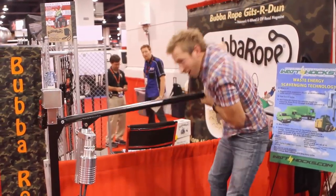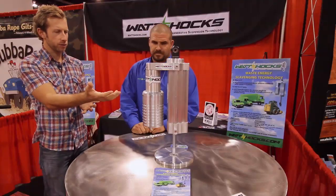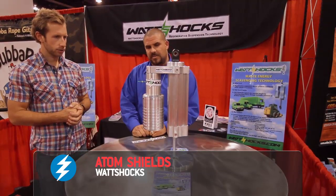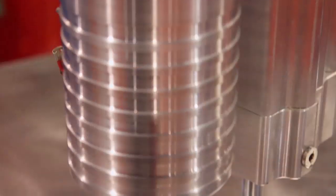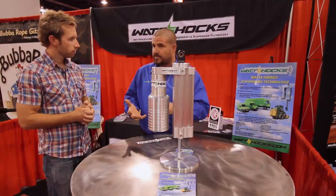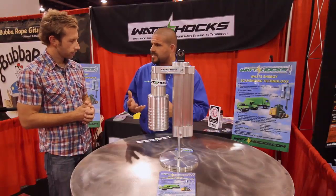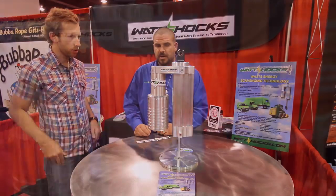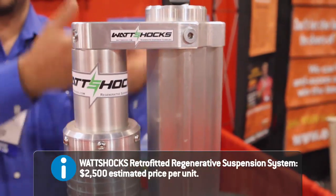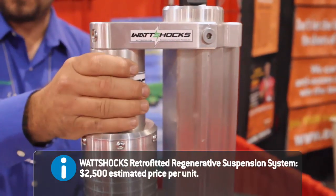Edison, eat your heart out. All right, we are here with Adam Shields at Watt Shocks. What we've done is we've taken the idea of a normal shock from a vehicle — take that up-and-down motion and actually create something with it that we can give back to our charging system, to our engine management system, the things that really make a vehicle run. We have a solid piston which pushes fluid in one direction, and this motor is continually turning and creating electricity.